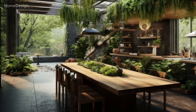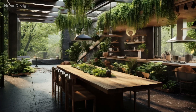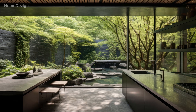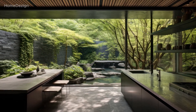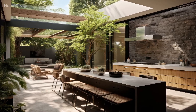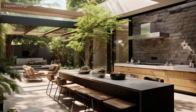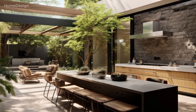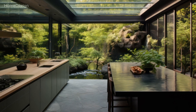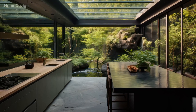Now, let's talk about the design elements that bridge the gap between the culinary space and the great outdoors. Floor-to-ceiling windows or expansive glass doors become more than just a source of natural light — they become portals to a world of greenery. Imagine cooking or enjoying a meal while being surrounded by the lush foliage of a well-manicured garden. The seamless integration of indoor and outdoor spaces enhances the overall living experience, creating a kitchen that feels like an extension of nature itself.